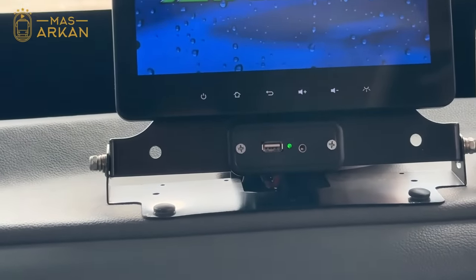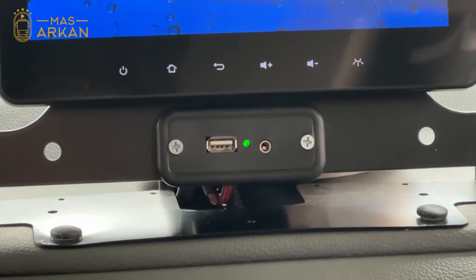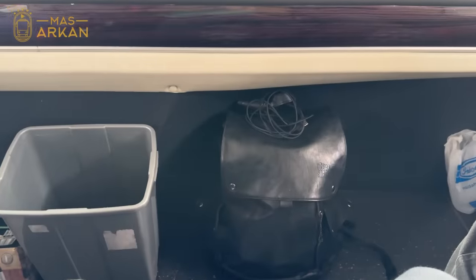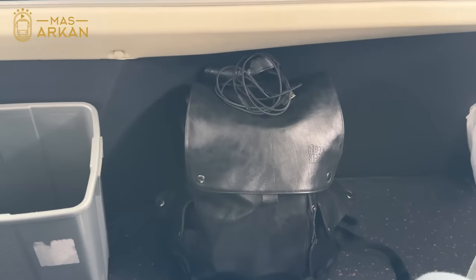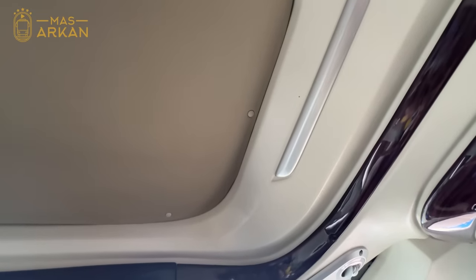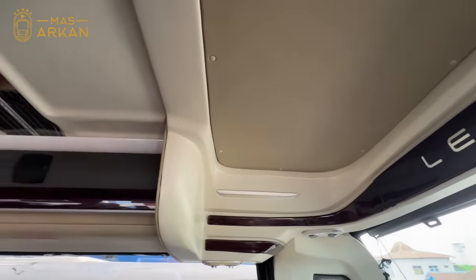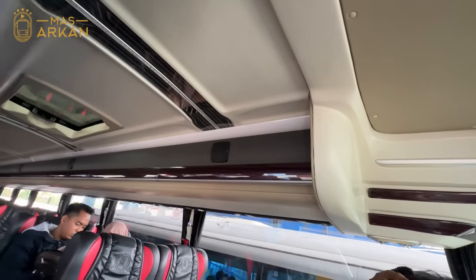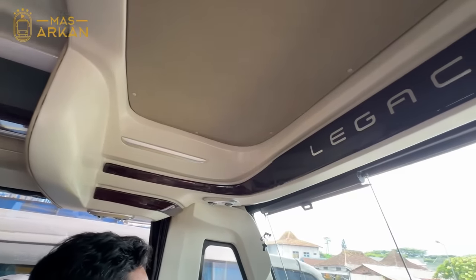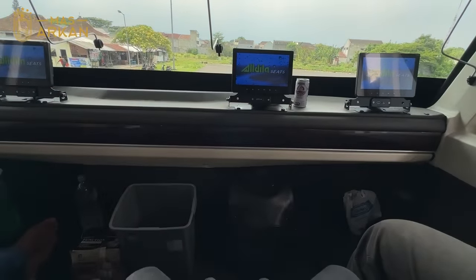Ada AVOD, ada charger USB dan juga jack 3,5mm untuk menyambungkan suara dari audio video on demand yang ada di depan ini. Minusnya kalau kita ada di depan, kita tidak mendapatkan bagasi di bagian atas, kompartemen atasnya hanya ada di baris kedua ke belakang. Tapi plusnya kita mendapatkan legroom yang luas sekali, bisa selonjoran full ke depan.